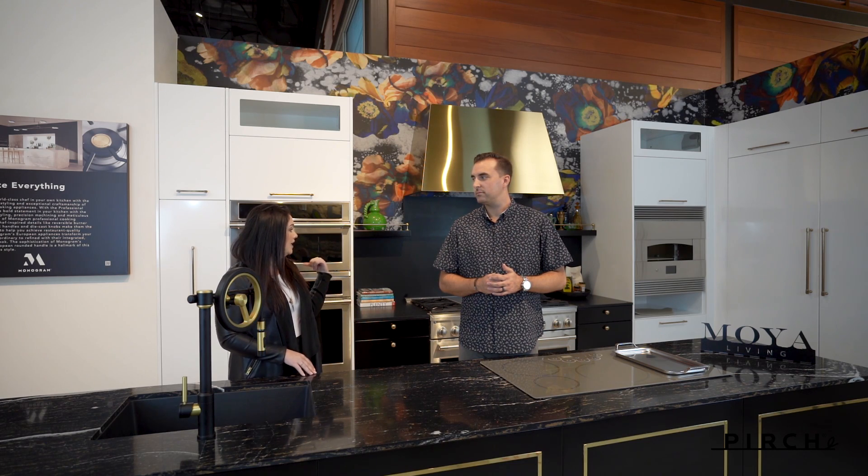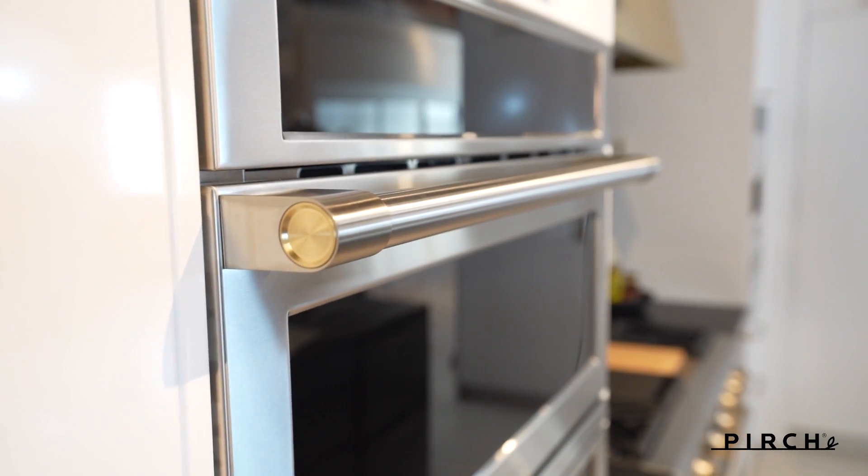The movement in the display completely reads off of each other. You also went down to the detail of pairing with the inlays on all of the new Monogram appliances that we have on display.